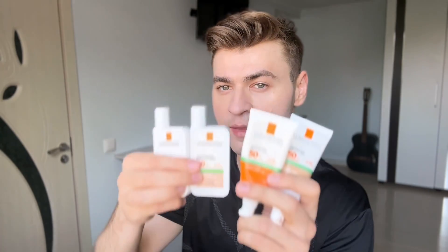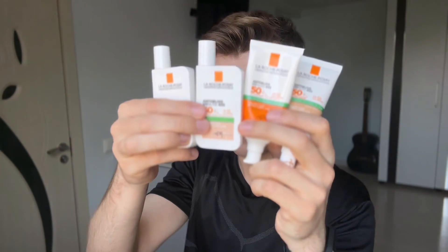Hey guys, how are my beautiful people doing? Welcome back to my YouTube channel, my name is Dan. Today I have a pretty exciting video for you guys — I'm going to review the four new launches from La Roche-Posay, the oil control range.